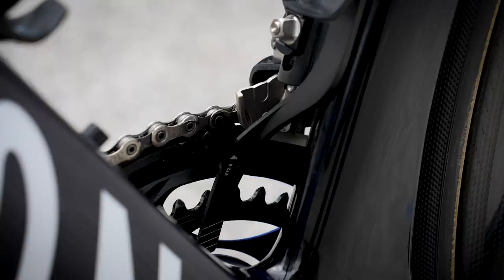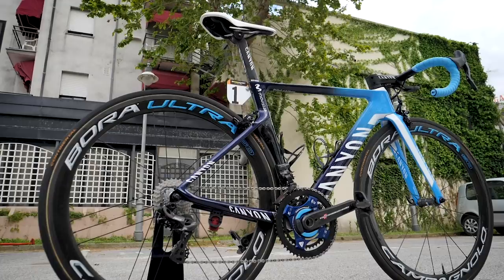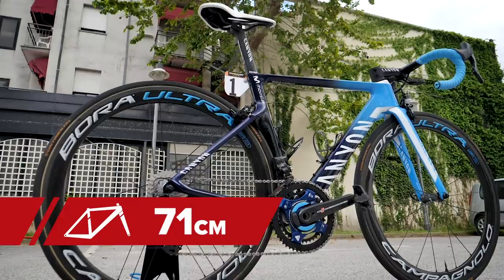Measurements-wise: from the top of the saddle to the centre of the bottom bracket is 71 centimetres; from the tip of the saddle to the centre of the bars is 54 centimetres; and the drop from the saddle to the handlebars is 12 centimetres. And the weight of the bike is 7.38 kilos.